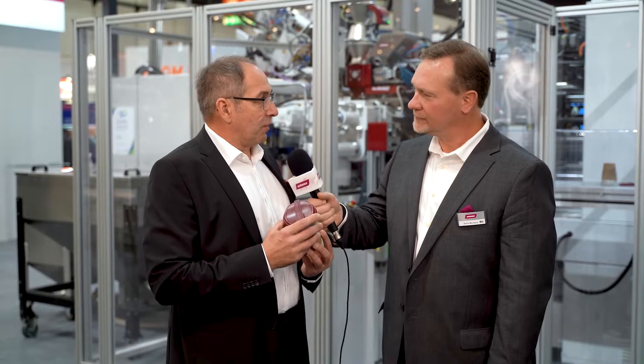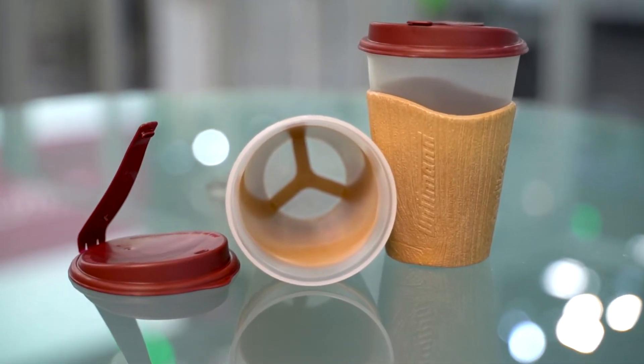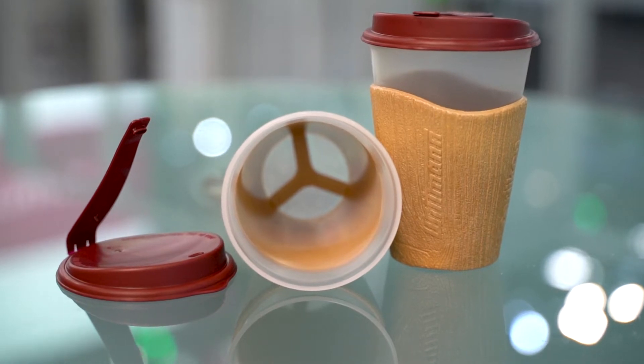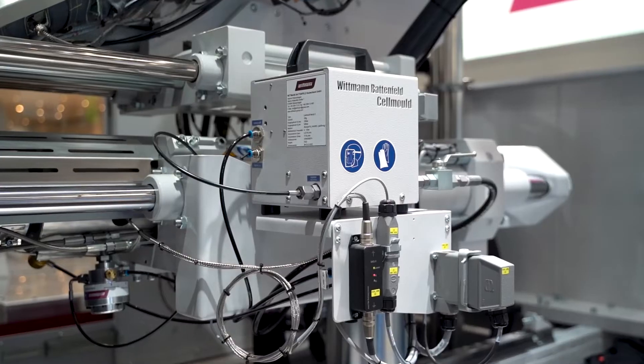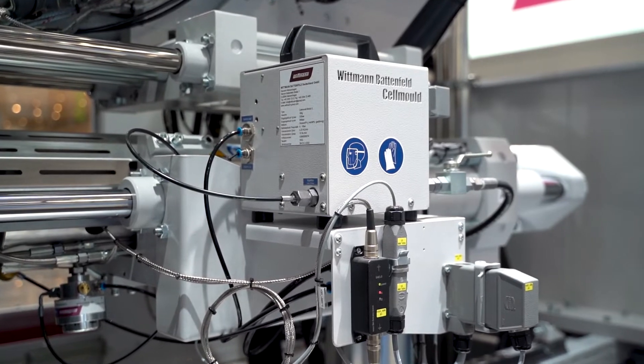Can you tell us a little bit more about the material itself? The cup has two shells — the inner cup and the outer shell for a better grip. The outer shell material is foamed by a structured foaming technology from Wittmann-Battenfeld called Selmo technology, and this creates an isolating effect. Important for the circular economy, the material input is reduced.